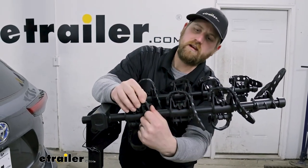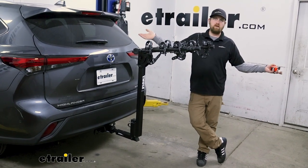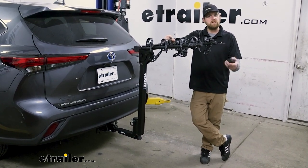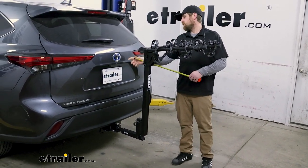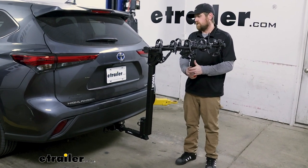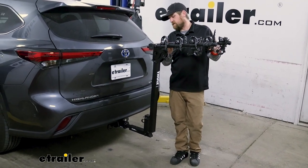I do suggest putting the straps back in place and keeping everything organized whenever you're not using the rack. Whenever you have the rack on your Highlander, it's going to make your whole vehicle longer. So if you want to load your bikes up the night before and park in your garage to go ride first thing in the morning, I'll give you a measurement: from the back hatch to the very end, that's going to be about 41 inches.